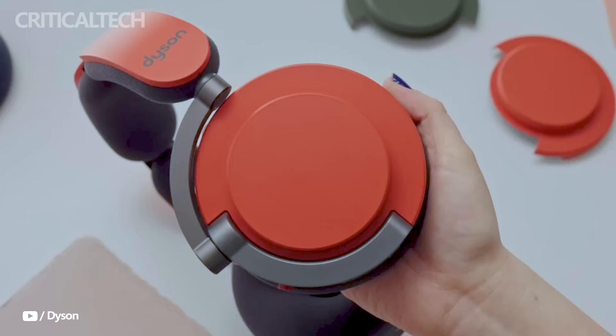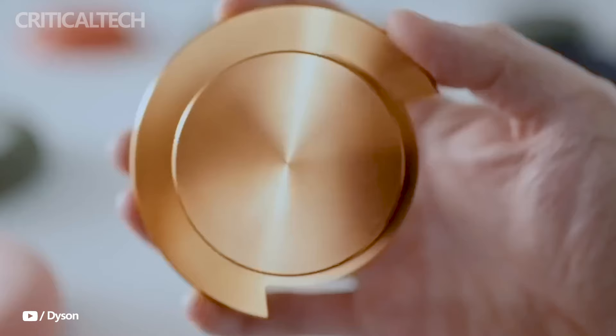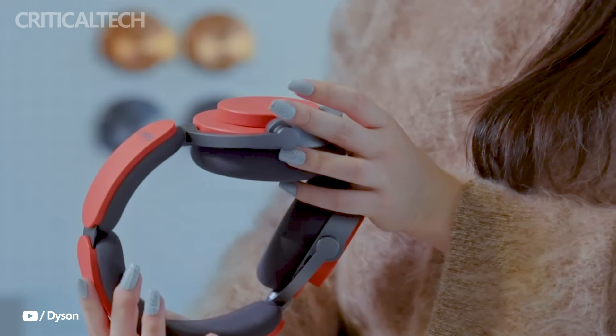Crystal clear calls are enabled by two beam-forming microphones that provide crystal clear audio recording during phone conversations. For real-time sound tracking, using the My Dyson app, users can receive real-time alerts about potentially hazardous sound levels, as the headphones measure both exterior and in-ear volume levels.